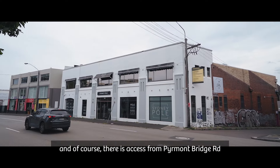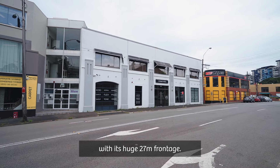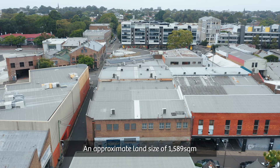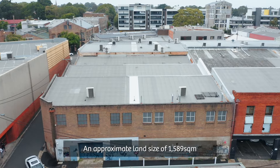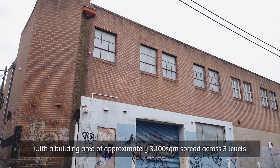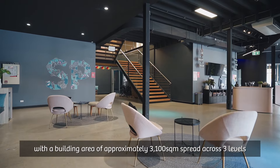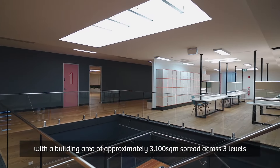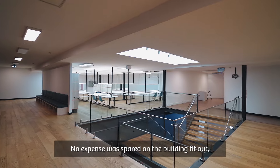The property uniquely provides access from Gordon Street, Water Street, Tahill Street, and of course Piedmont Ridge Road, with its huge 27 meter frontage. The approximate land size is 1,589 square meters, with a building area of approximately 3,100 square meters spread across three levels.